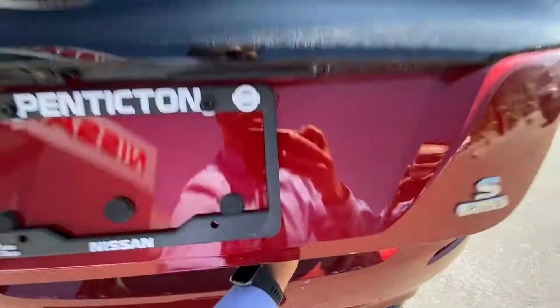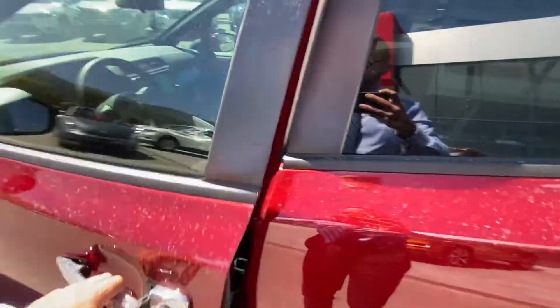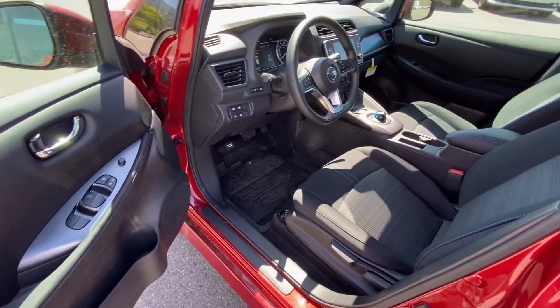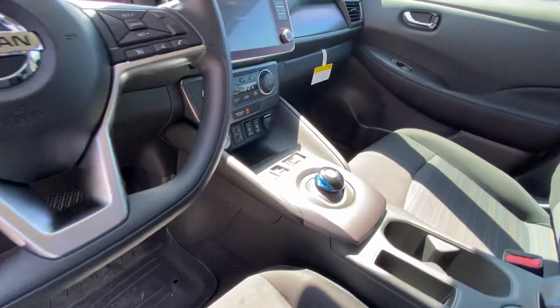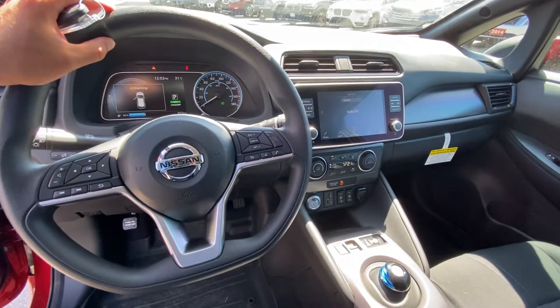Comes right with the vehicle. I'll show you the inside — has the backup camera, has keyless entry, really nice interiors. If you haven't driven one of these, I highly suggest coming to drive one. They drive just like a car, but just a little bit cooler.